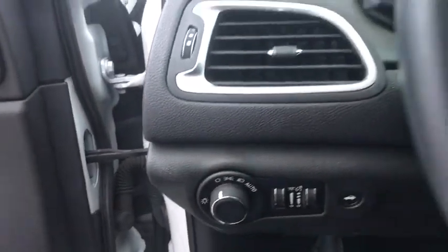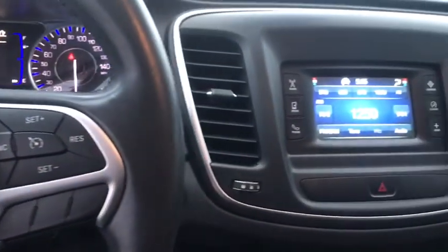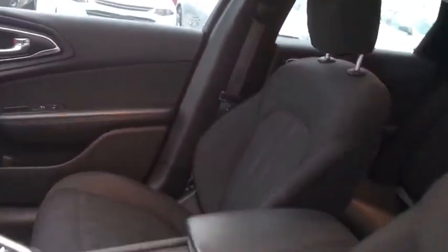This vehicle has less than 70,000 miles. Here are some of this vehicle's great options: keyless entry, traction control, stability control, steering wheel audio controls, anti-lock braking system,